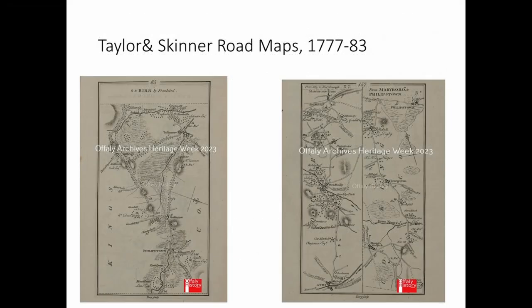Moving on to other maps — these are the Taylor and Skinner road maps of Ireland from the 1770s. You can see Phillipstown in the lower half of the one on the left and the upper half on the right. It mentions some of the big houses: Riverlines, Cloneril, and Mount Lucas — that would be the old Cloneril house, as a new one was built in the 1820s. Riverlines was already a ruin by the 1830s but may have been in use in the 1770s.